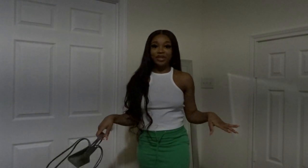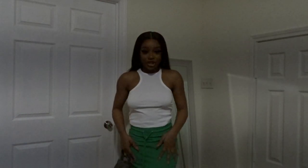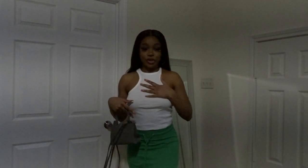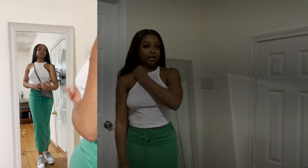So the next outfit is giving more casual. This is the green jersey skirt with the racerback tank top. I paired it with my gray tail bar bag and my gray Nike Dunks. I think it is super cute — I would definitely wear some gold chains and some rings with this.